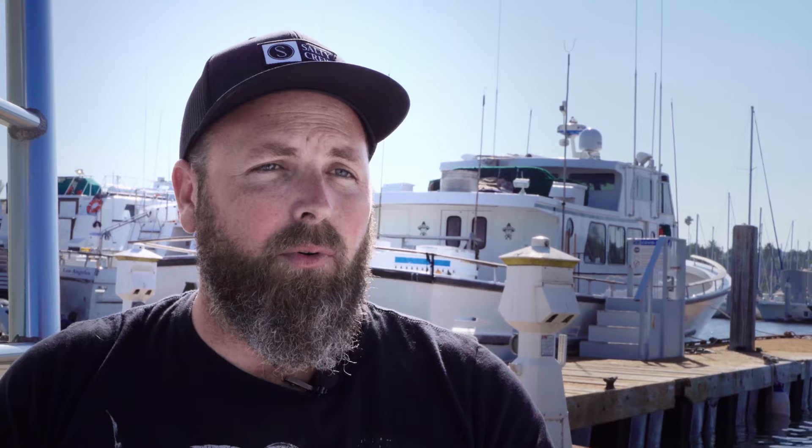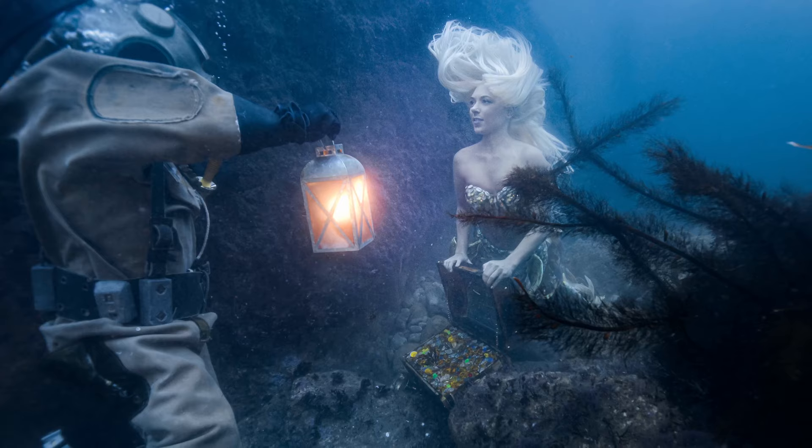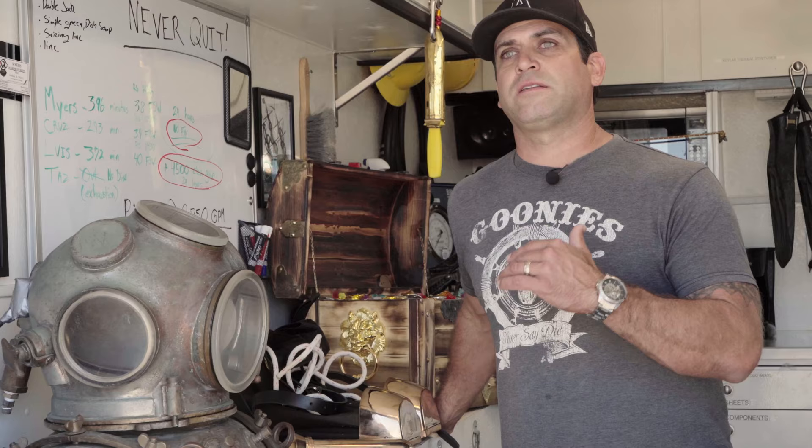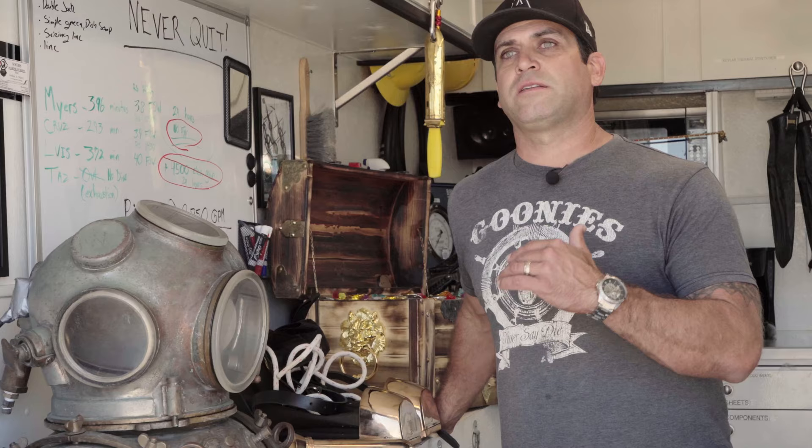We achieved something I haven't seen anyone else do before. We went to every length to make sure we had the most vintage, authentic, realistic image ever. We could have CGI'd this, we could have thrown it all together — but having something that was real, tangible, something we could come away from and feel really proud of — I think we really accomplished that.